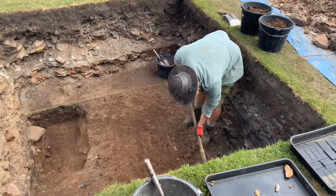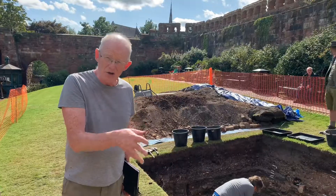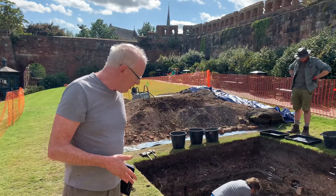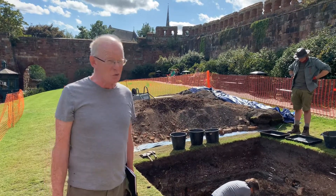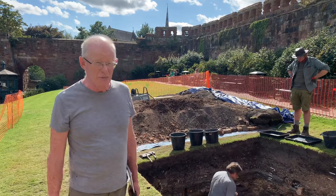What we're doing now is cleaning off the top of our potential rampart to see if there are any more holes cut into it. Once we're sure there aren't any more holes that need to be taken out first, we'll start to reduce that material down and see what's in it. I think it's looking like we're back in the middle ages.